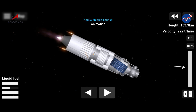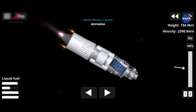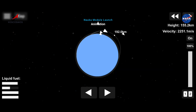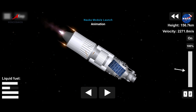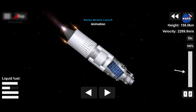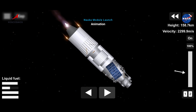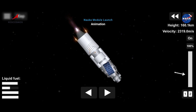350 секунд, давление в камере сгорания в норме. 360 секунд, параметры конструкции в норме. Двигатель третьей ступени работает устойчиво.